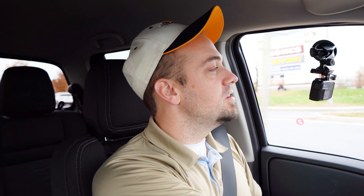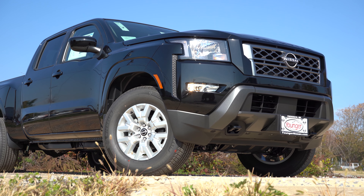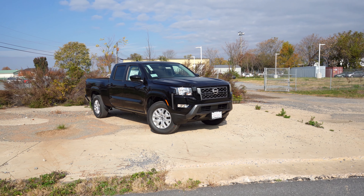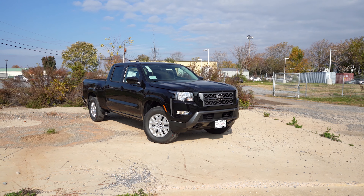Visibility is great — it's a truck, so you can see perfectly fine out the back. That rounds out the performance segment. Let's now take a look at the exterior of the brand new 2022 Nissan Frontier.